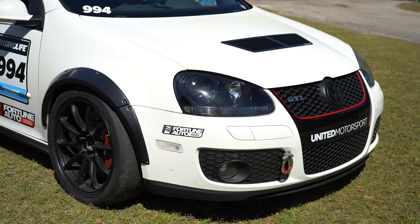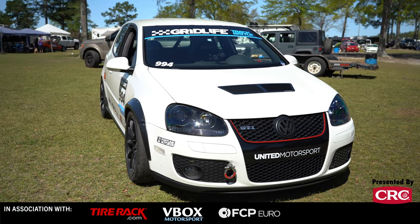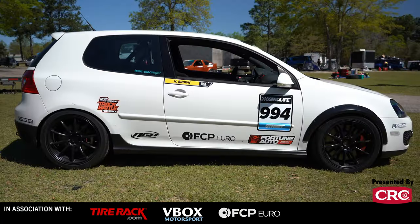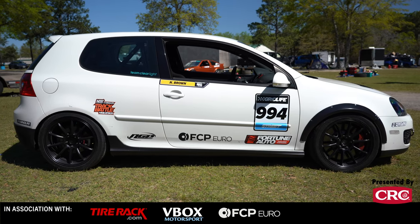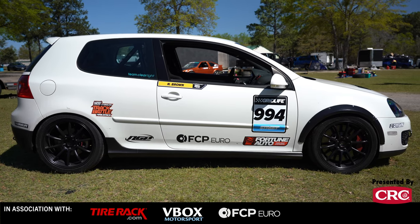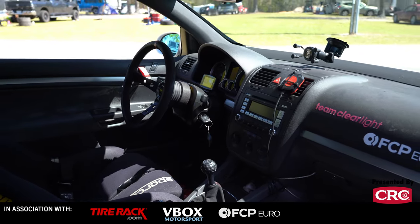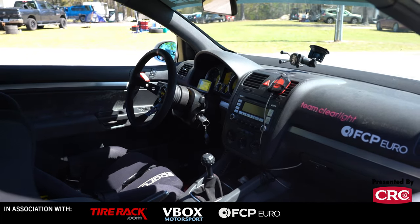Hi, I'm Nathan Brown with FCP Euro and this is my Mark V Volkswagen GTI. This was originally a street car that turned into a street track car and now is mainly a dedicated track car as it usually goes. Still street registered. I built the car originally for DE stuff and I currently run in the Gridlife series and Time Attack in their track battle format.